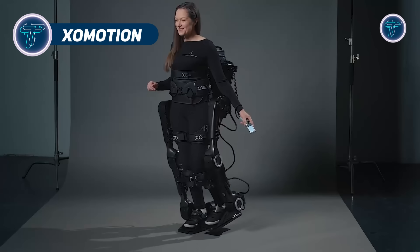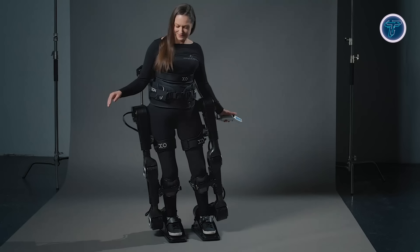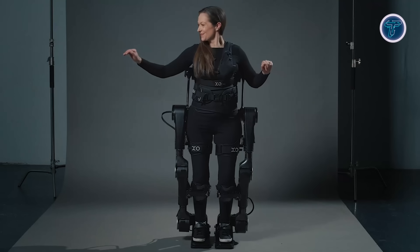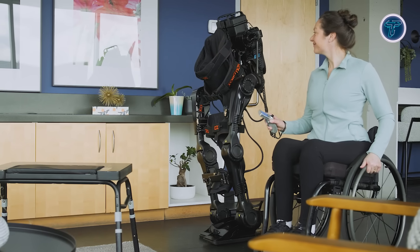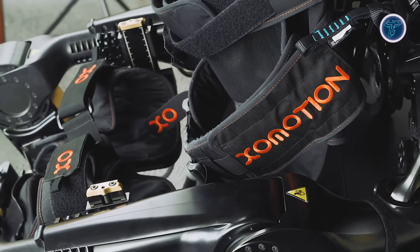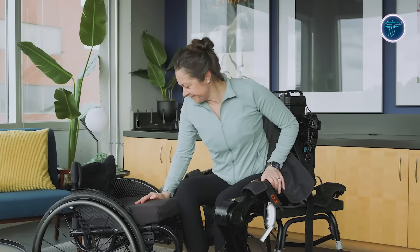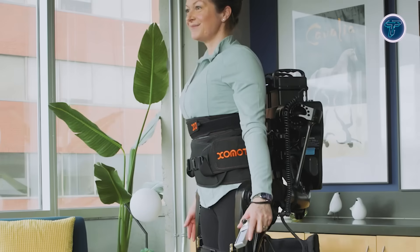Exo-Motion is an innovative exoskeleton system created to assist people who have difficulty moving their lower limbs. This cutting-edge device uniquely mimics the natural physiological movements of the lower body, enabling users to perform complex mobility tasks with increased ease and fluidity. Suitable for users ranging from 5 feet to 6 feet 4 inches in height and supporting weights up to 220 pounds, Exo-Motion offers a highly adaptable and personalised fit. One of its standout features is a hot-swappable battery, allowing for uninterrupted use throughout the day, with advanced sensor systems and multimodal controllers providing hands-free operation.